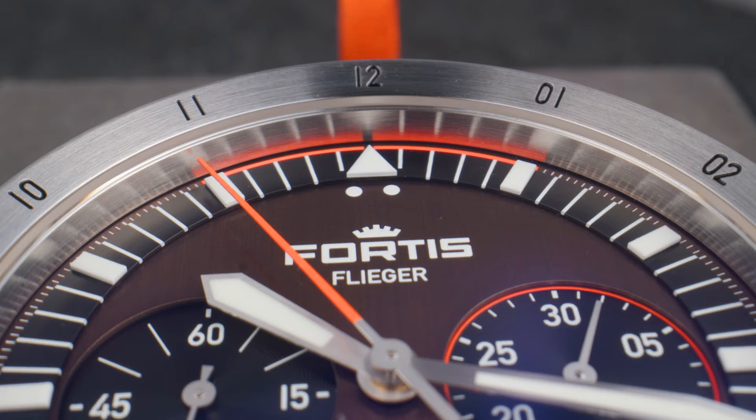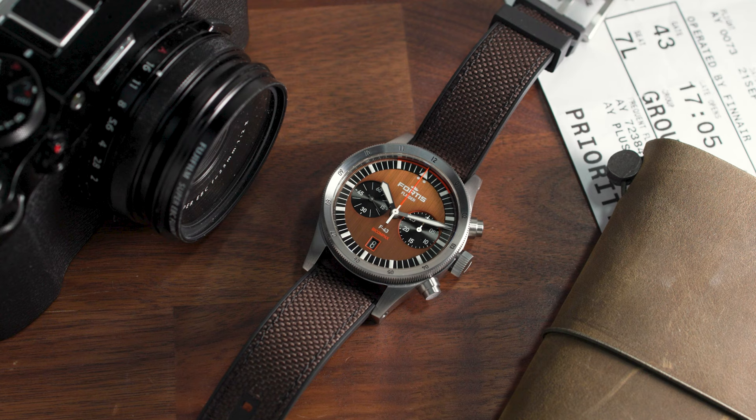The watch has a water resistance of 200 meters, and therefore has a screw-down crown. You can use this pilot's watch worry-free in the water — just make sure to rinse it off after you've been into the sea.